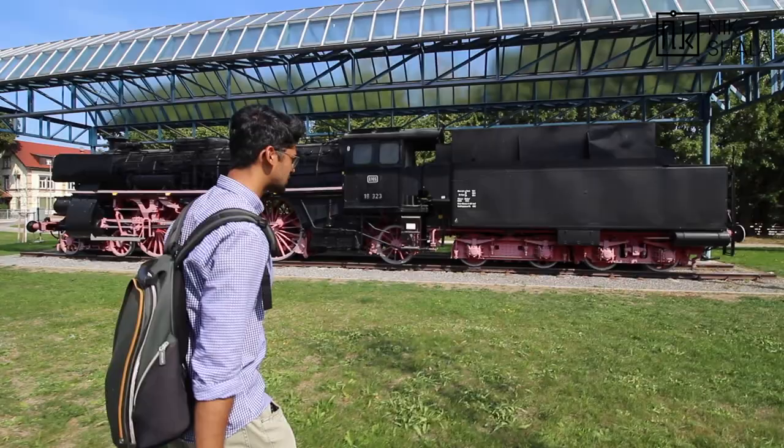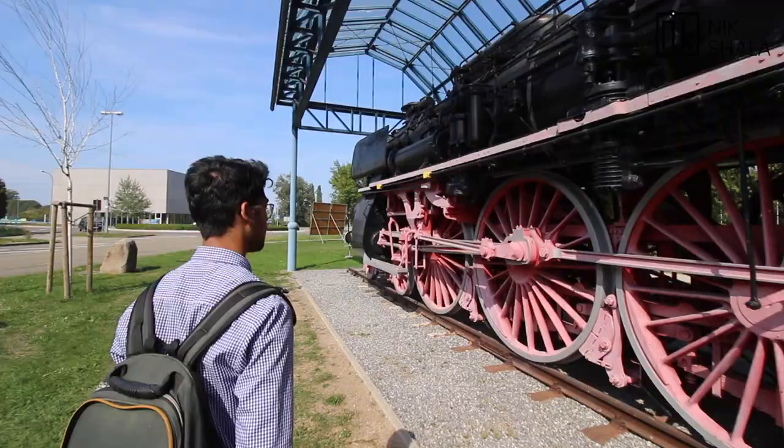Look at this massive thing right adjacent to the university campus — like a real engineer's environment.